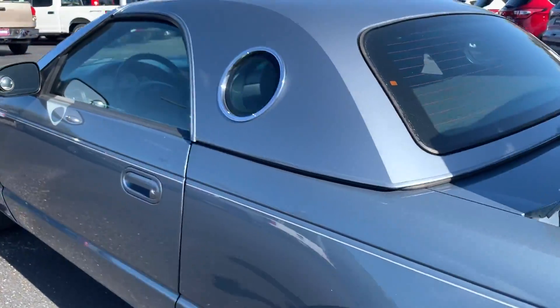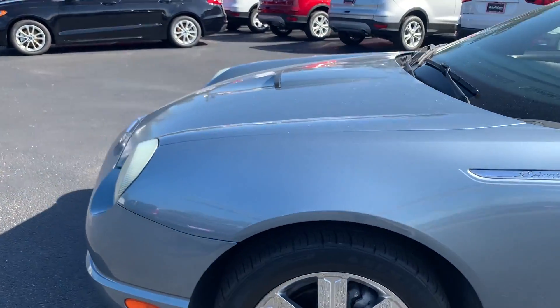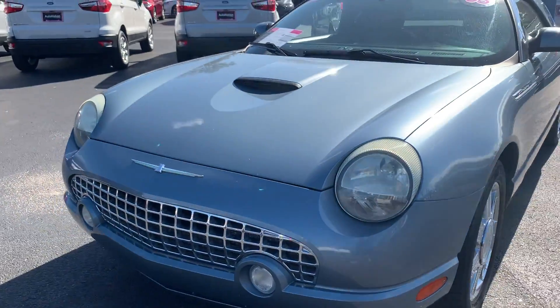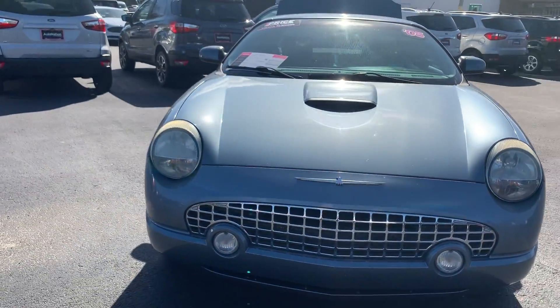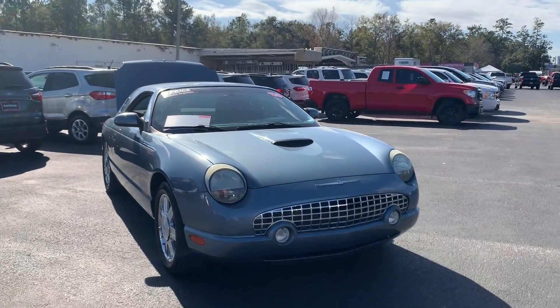This vehicle is powered by a 3.8-liter V8 engine, so it's got power. And like all pre-owned vehicles at AutoNation Ford Brooksville, it has a five-day, 250-mile money-back guarantee.